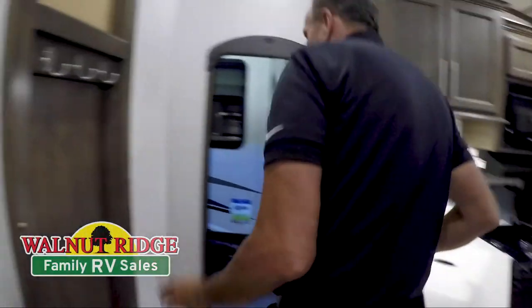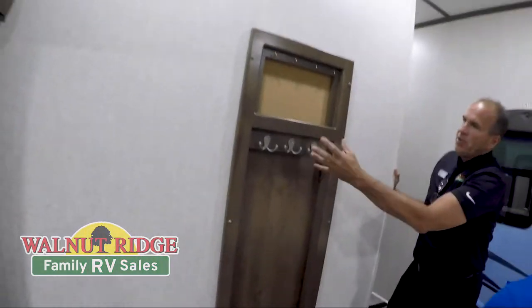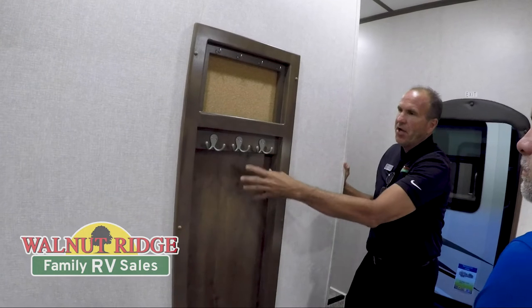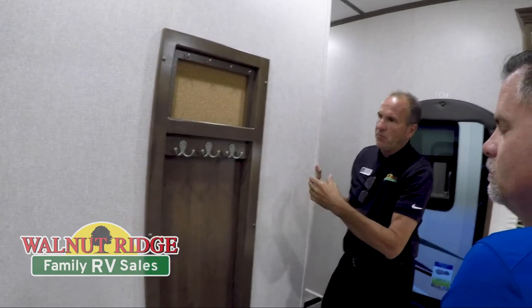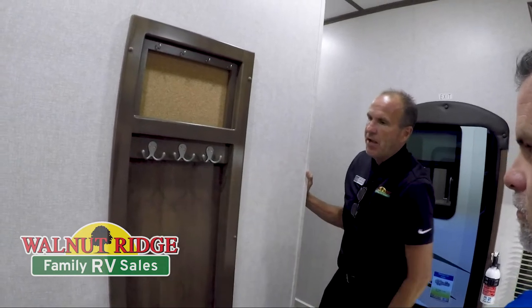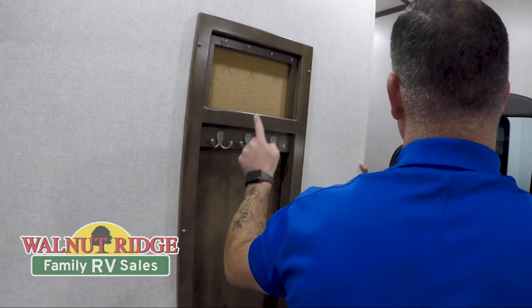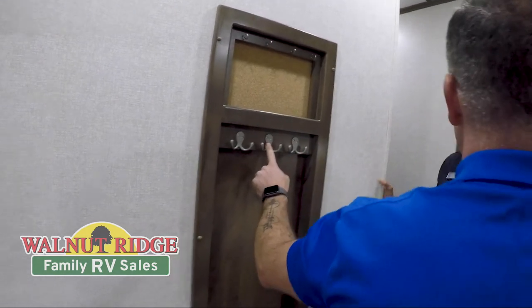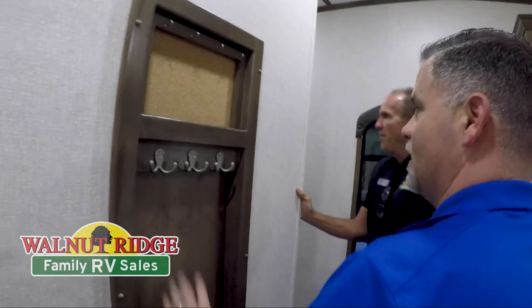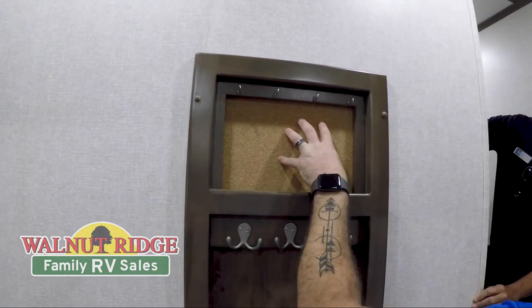A neat feature that many people don't think about — Cougar does an inset jacket closet. If you want to hang your jackets, you've actually got someplace to put them. A cool evening you come in, you've got a place to hang your jacket rather than laying it over the booth or the sofa. Car keys, dog leashes — and a little corkboard for all the honey-do list items.